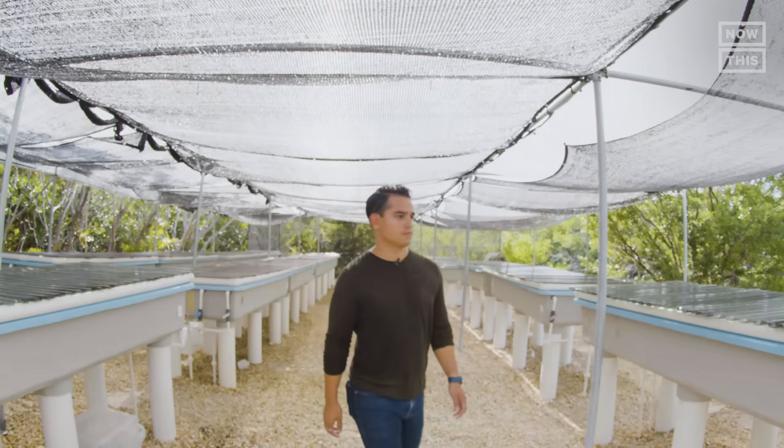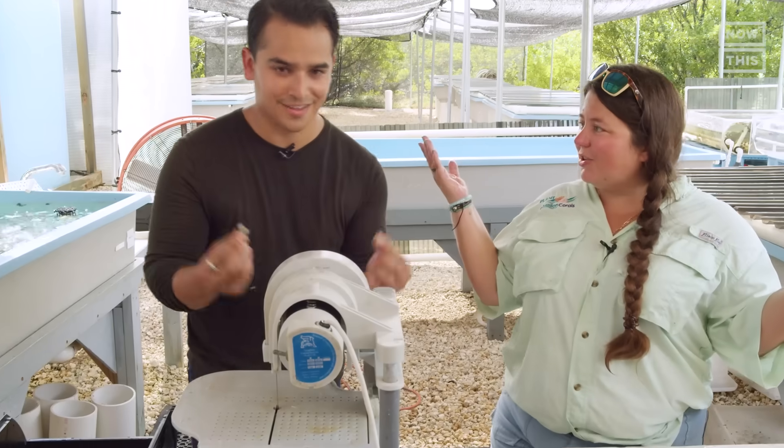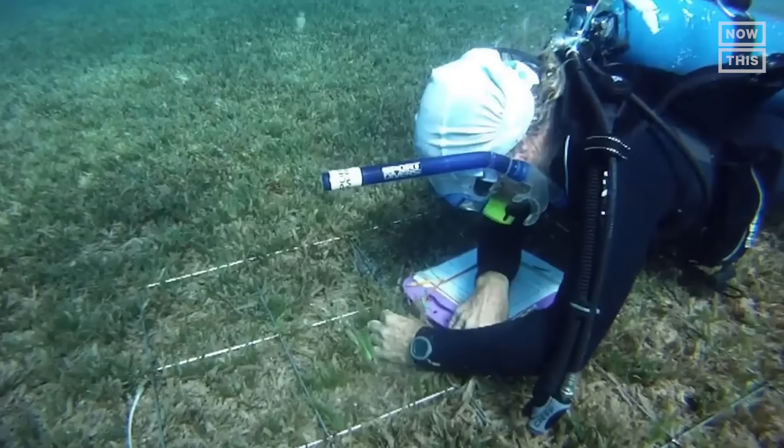On this episode of Can It Save the Planet, I'm going to talk to Dr. David Vaughan and his daughter Dee Dee of Plant A Million Corals to learn how to clone corals, their efforts to restore dying reefs, and ultimately find out if cloning corals can save the planet.